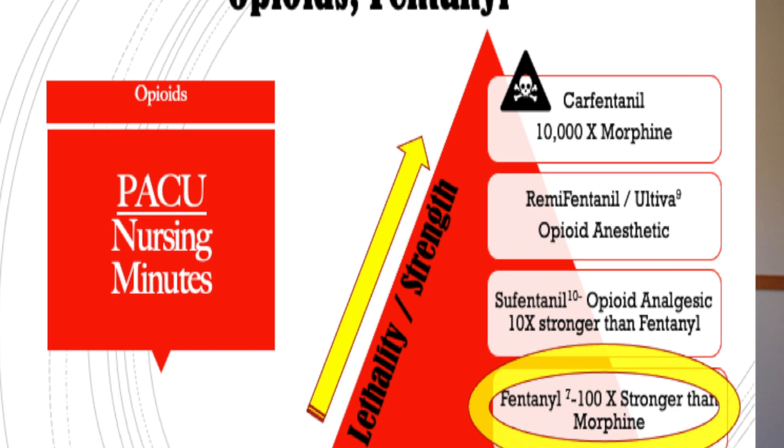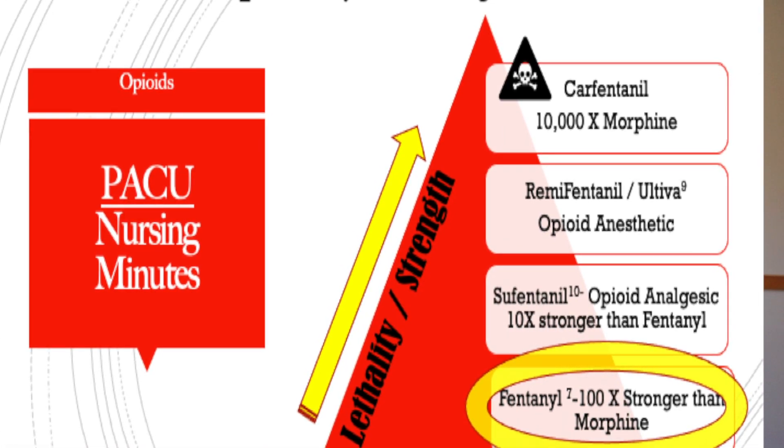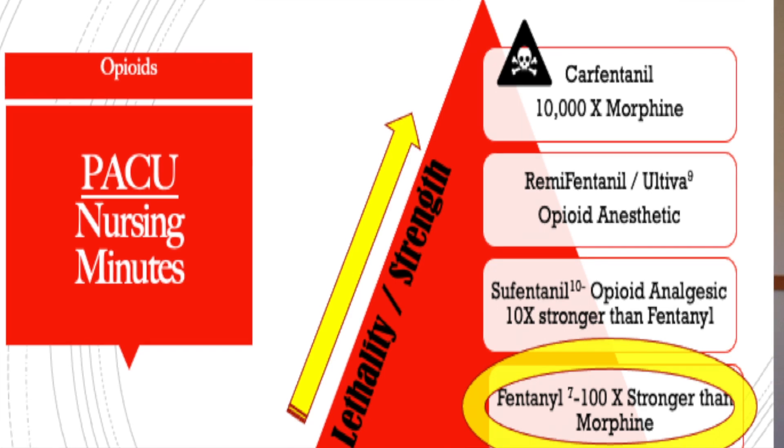Carfentanil is 10,000 times stronger than morphine. Unfortunately, this is the drug on the streets that when somebody takes a dose, they die — and it's usually related to carfentanil. It is a synthetic opioid.